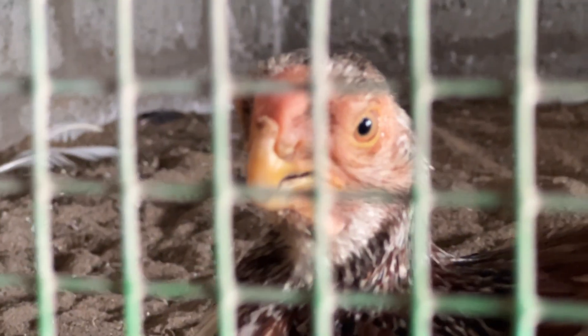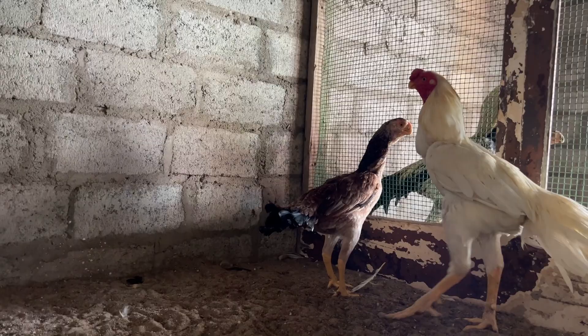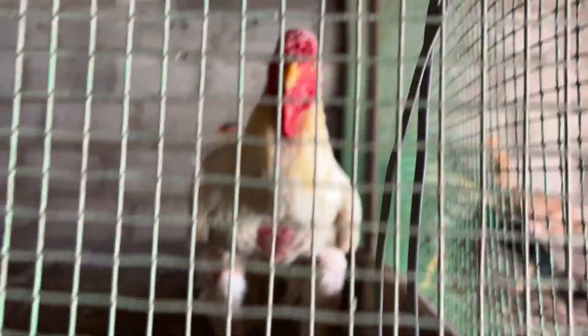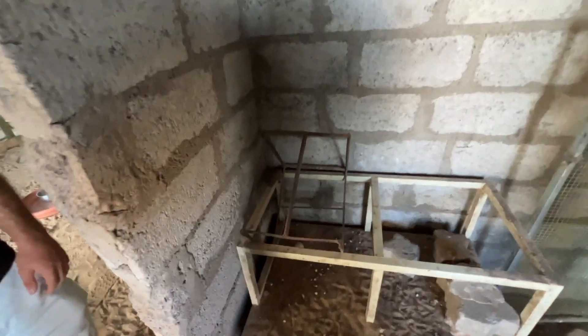This hen gave 12 eggs and started brooding from yesterday — she's sitting on eggs right now. She gives very good chicks. They know from her history she produces good quality offspring. They keep the eggs in an incubator because when the hen sits on them she doesn't eat properly and becomes unhealthy. So they take the eggs and incubate them separately, letting the hen live normally.